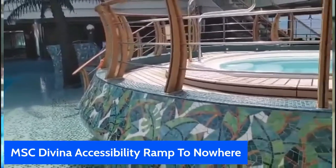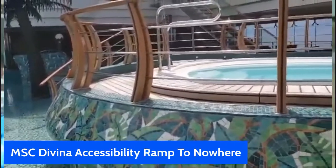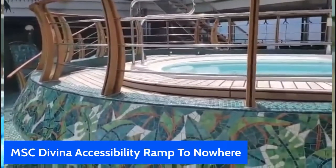This is Chili, Chili's Cruises, the accessibility guy from the MSC Divina.